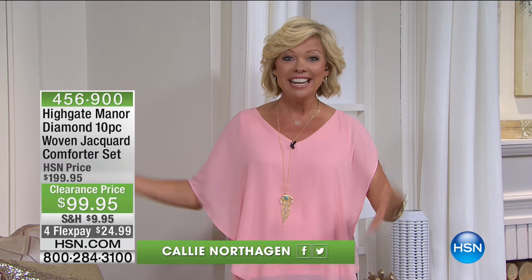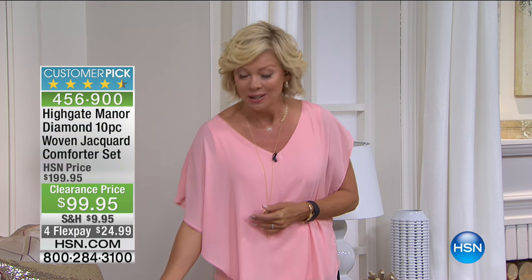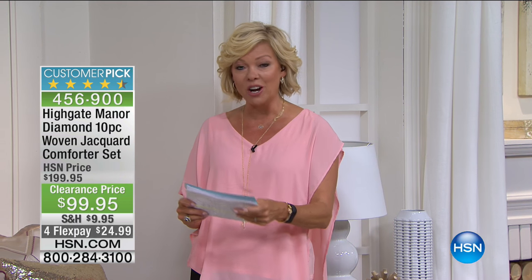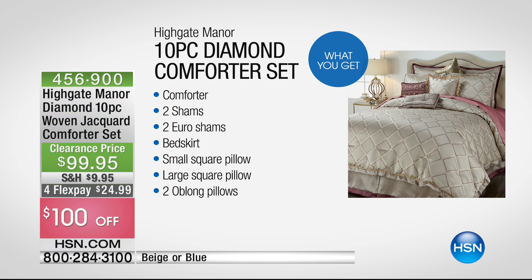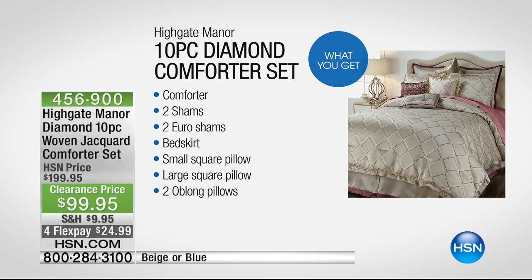Hi, everyone — I'm so glad you're watching HSN today. We've got a massive clearance on bedding. Highgate Manor is another featured brand. It's not often that you see prices anywhere close to what we get to do today in this one-day event. $100 off the regular price on this amazingly beautiful, full-on, diamond-patterned, woven Jacquard comforter set — 10 pieces included, so that breaks down to $10 a piece. You get the comforter, two shams, two euro shams, a bed skirt, and four decorative pillows: two oblong, a large square, and a small square. Available in blue or beige, in full, queen, king, or California king. Machine wash cold.